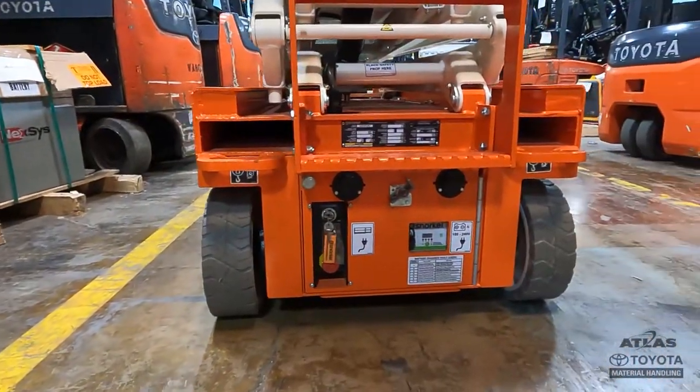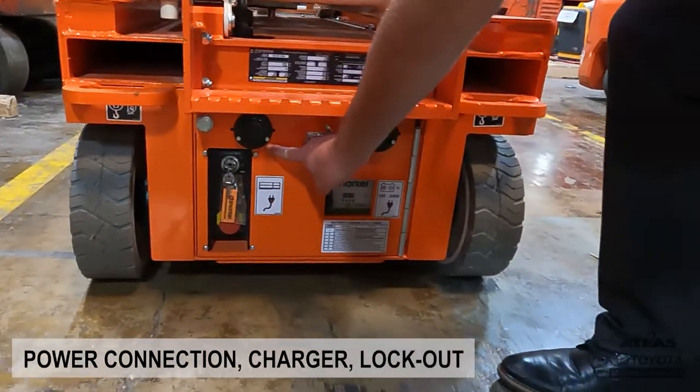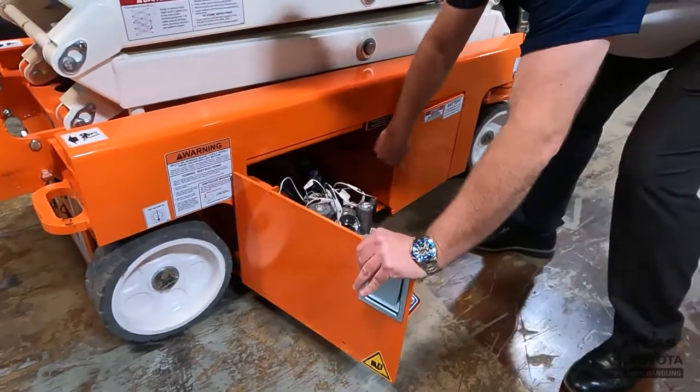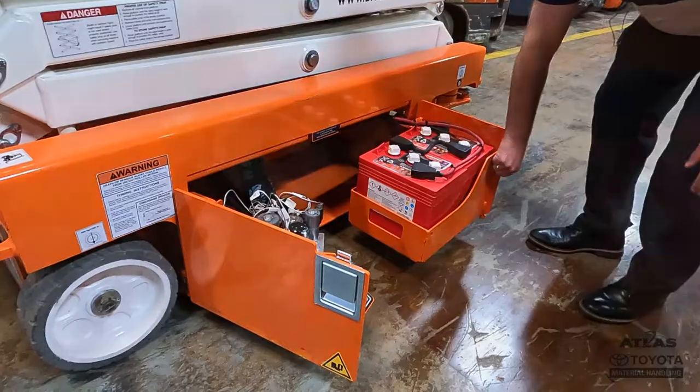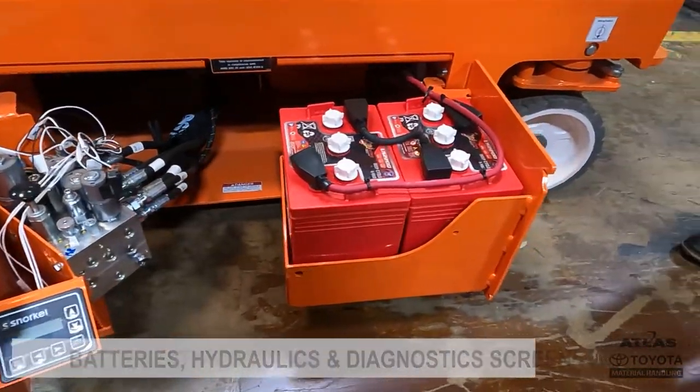Starting with our easy access recess ground controls, power to the platform connection, power for the charger, and power lockout to prevent unauthorized use. Along each side, you will find swing-out heavy-duty steel doors for access to the batteries, hydraulics, and onboard diagnostic screen.